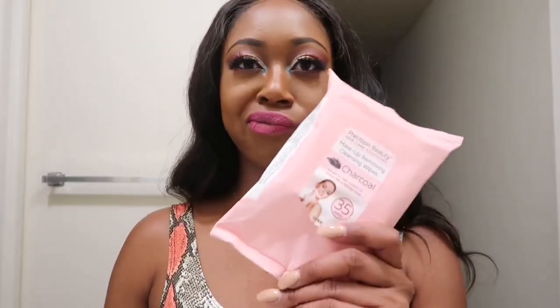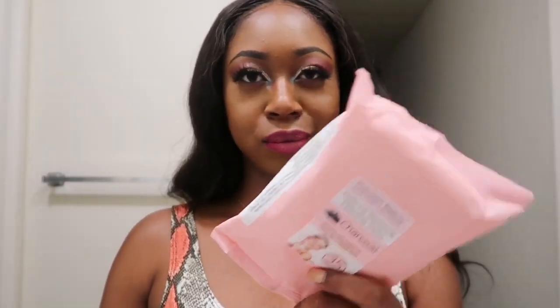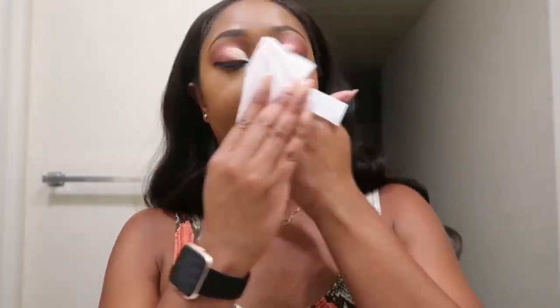Hey YouTube, it's your girl Tee Marie. For this video I want to show you guys a makeup removing hack. Those makeup wipes — I hate them, you have to use so many just to get all the makeup off your face. I want to show you guys a quick, easy — I mean super simple — way to get the makeup off your face.